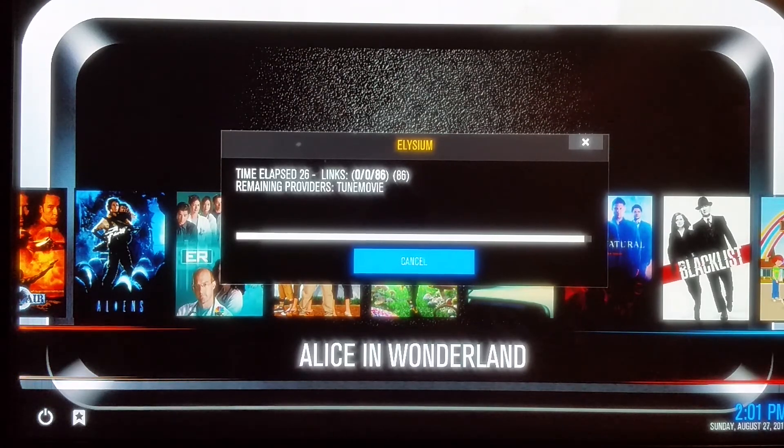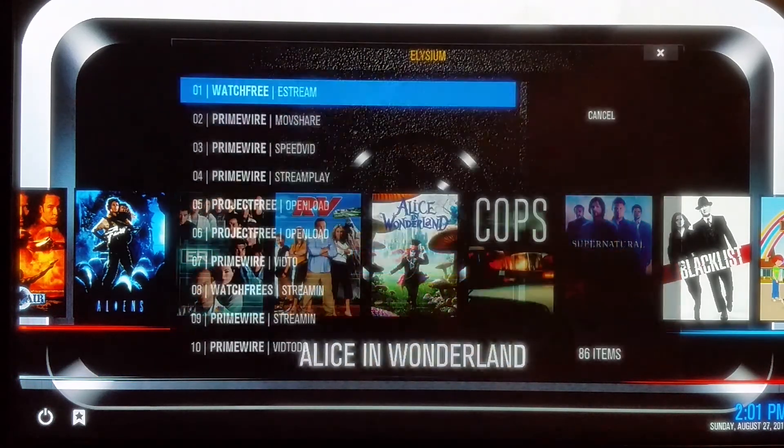We even have our user manual on our budget box fully on YouTube as a video. So you're good to go. Thanks again for watching.